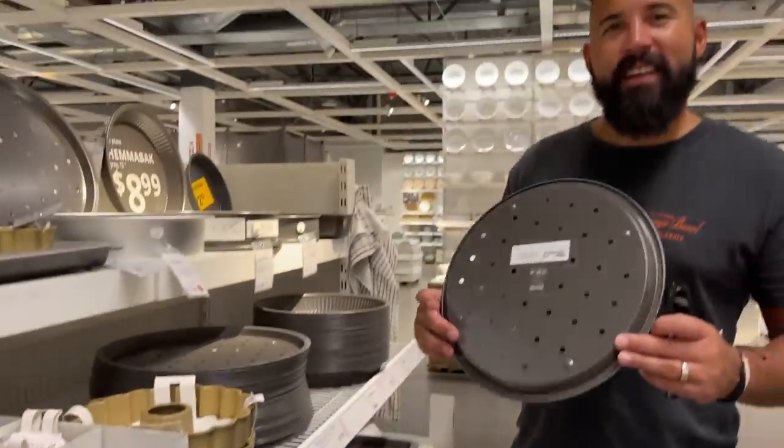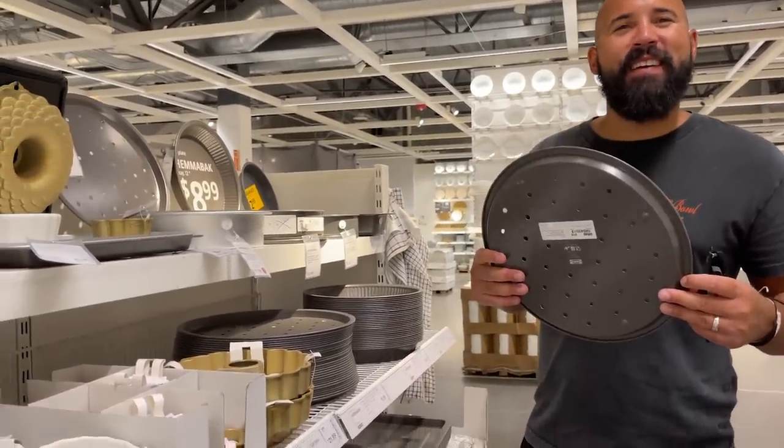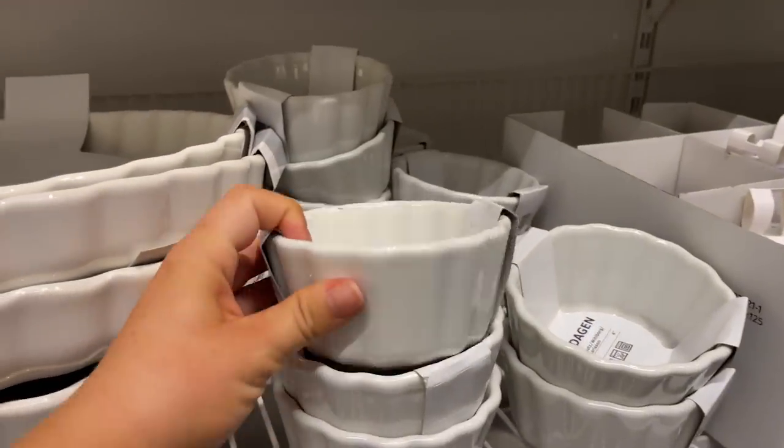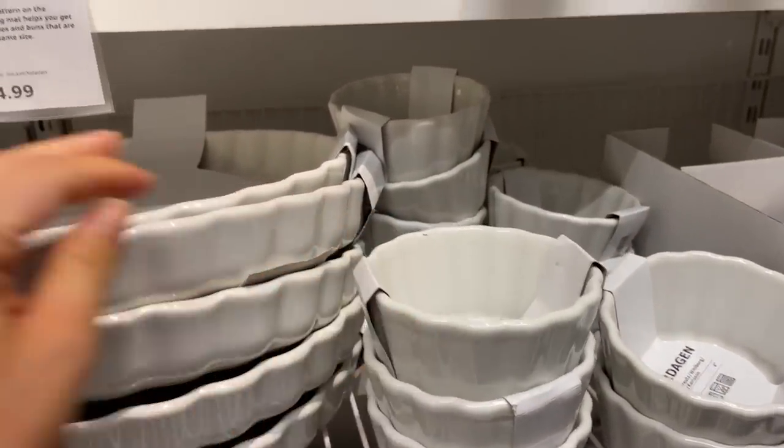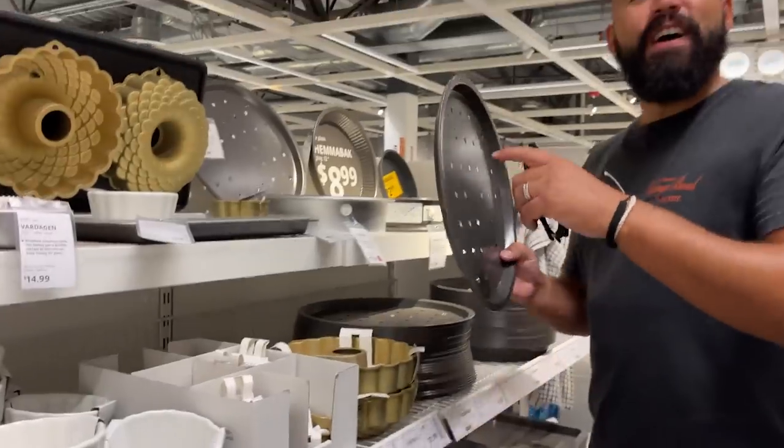Oh, a pizza crisper — are you going to get that? I don't need it. But look at these little ramekins, these are so cute. And like this little tart dish — that's actually a huge tart.